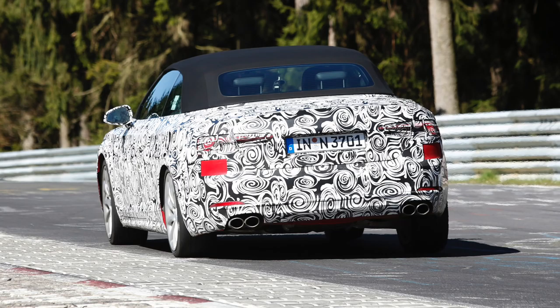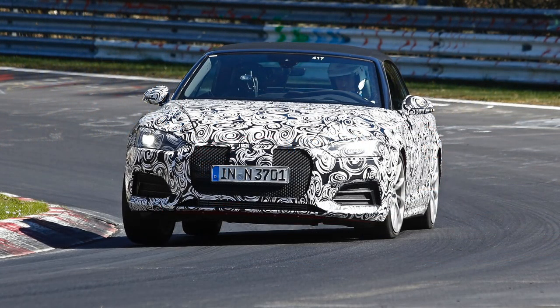Powertrains will range from frugal to extremely exciting. At the Vienna Motor Show Symposium, Audi unveiled a new 2-liter TFSI that's set to produce 190 HP, yet consumes a diesel-like 5 liters per 100 kilometers. However, there will also be plenty of 2-liter TDI models as well, with outputs ranging from 120 to about 220 horsepower.